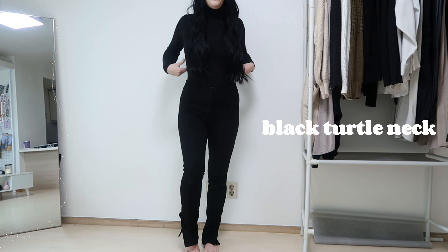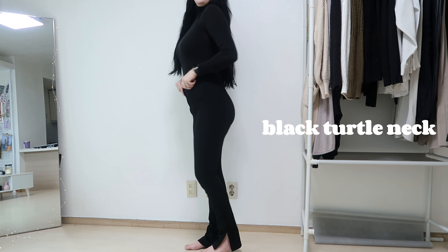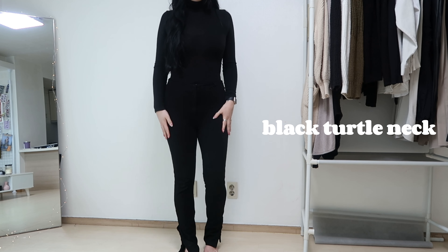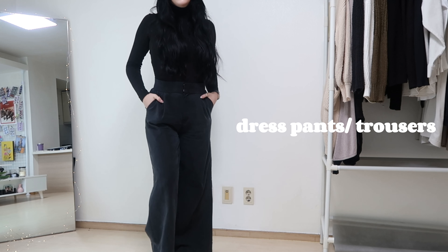Now let me show you what I wear in a typical week teaching in South Korea. First thing I think all teachers need in their wardrobe is a black turtleneck bodysuit. This one is lightweight, easy to layer, super flattering, and great because you can wear it to work but also transition it to everyday life.